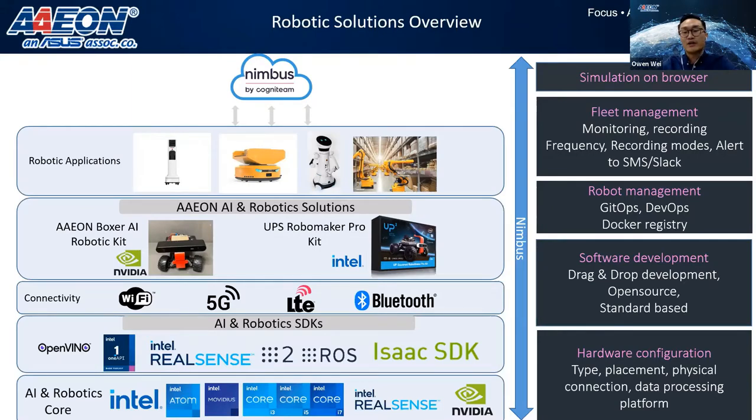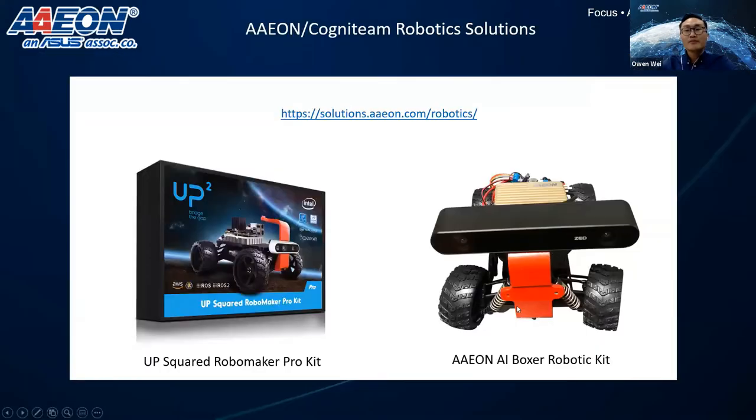Leveraging this kit, customers can easily start right out of the box, iterate their solution to an application level that can be implemented in the field. Today's topic is about Nimbus — we leverage integration with Nimbus to enable the whole development lifecycle smoothly, from hardware configuration, software development, robot management, and fleet management to simulation on browser. These are the two robotic kits we created together with Cognitin, now compatible with Nimbus — the left one is based on Intel and the right one is based on NVIDIA. You can check the link shown to get more information.